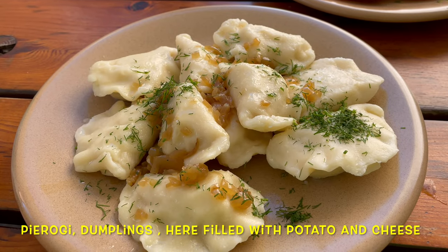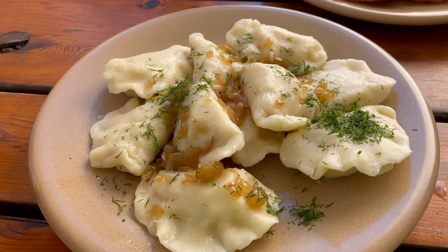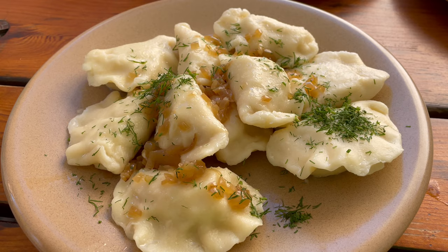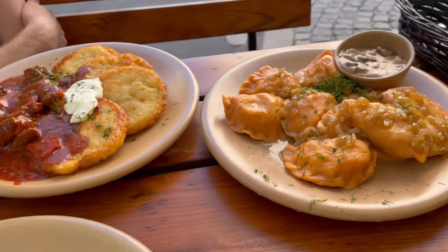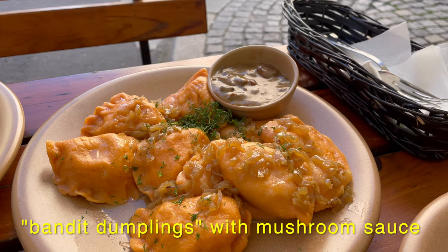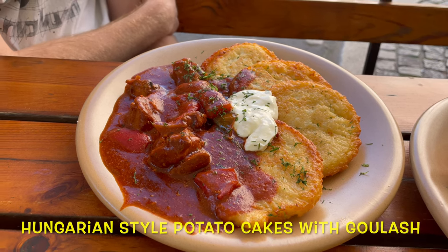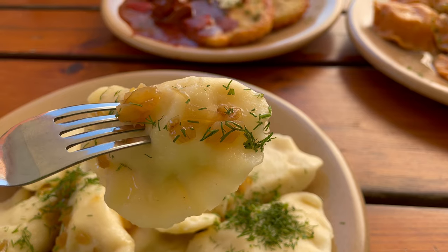Two dishes have arrived at once. We ordered the dumplings in mushroom sauce, but the waitress said 'Ruskie' — so I'm assuming those are cream cheese dumplings. It seems there's been a misunderstanding and we've accidentally doubled up on the dumplings. The waitress thought we wanted the cheese dumplings as well as the mushroom ones — we only wanted the mushroom — but we'll mow through them anyway. So we have the meat dumplings with mushroom sauce and the potato cakes with Hungarian goulash. Let's try the Russian-style dumplings first.